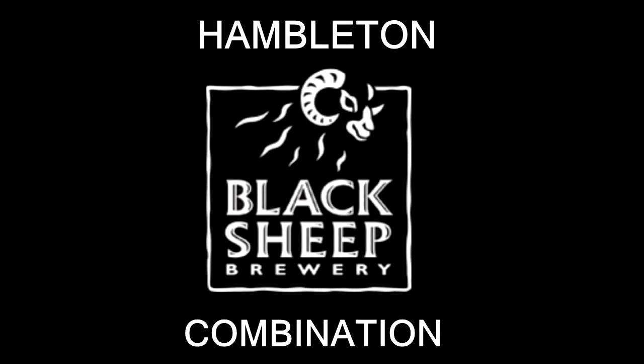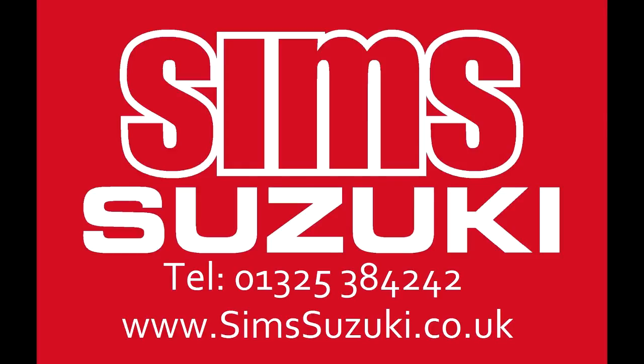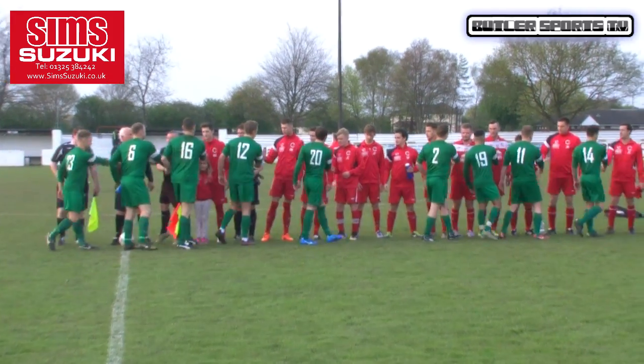Hi, I'm Bernie Slavin and you're watching Butler Sports TV. This was the final of the Hambleton Black Sheep Brewery Bob Seymour Division 2 Trophy Final between Cowlton's in the red and Fleece in the green.